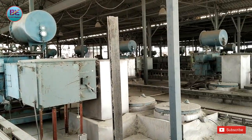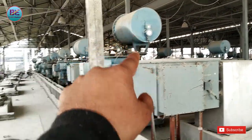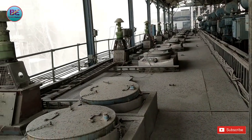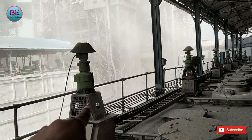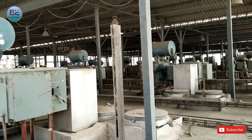इस वीडियो में आप देख सकते हो — मैं ESP के top elevation पर हूँ। यहाँ पर बहुत सारे HBR transformer लगे हुए हैं। यह housing है, यह HBR transformer है, यह support insulator की housing है, यह emitting motor लगा हुआ है। उसके अलावा और भी बहुत सारी चीज़ें लगे हुए हैं यहाँ पर ESP के top elevation पर।